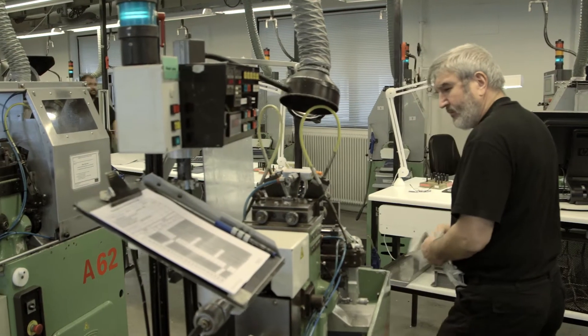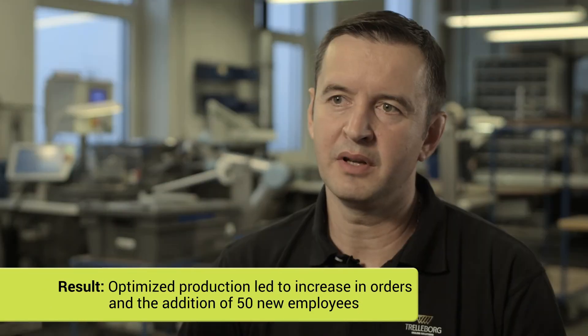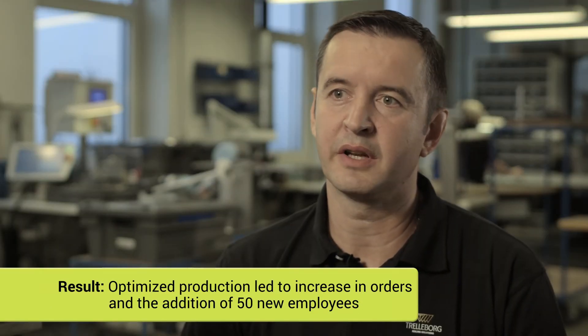When we were told that we were going to use robots in Trellbor, we were afraid that it would cost jobs. But it's been quite the opposite. At the same time as we get more and more new machines and robots, we also get even more orders. The increase in business meant that 50 new employees were hired.